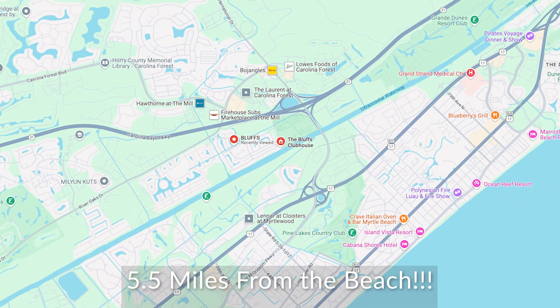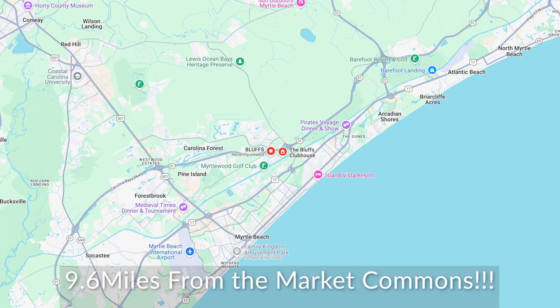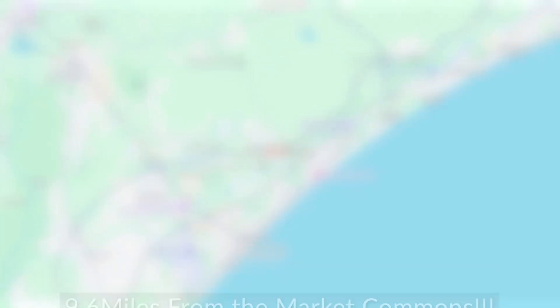The nice thing about the Bluffs is not just its amenities, but the location — because we all know location is key. The Bluffs on the Waterway is located near all the greatest shops, restaurants, and entertainment, and the best part, you're still a short drive to the beach.